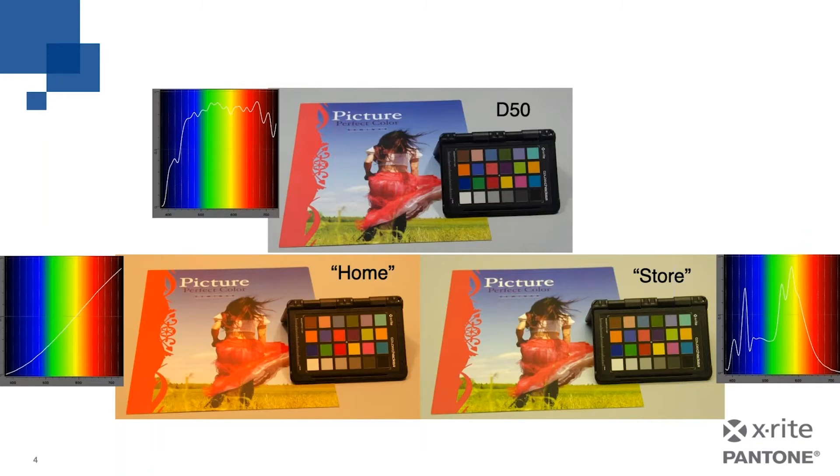Now look at the store lighting example. In this case, we use a common cool white fluorescent lamp. The graph shows that the light has a lot of yellow-green light energy. Notice the shifts in the color of the red graphic, the blue sky, and the green grass. Now look at the traditional home incandescent lighting. The graph shows a strong bias of light towards yellow, orange, and red — notice how that affects the sky and the grass. Think of all the different lighting you have in your facility. Now you should see why we can't properly judge color under all these different lighting conditions.